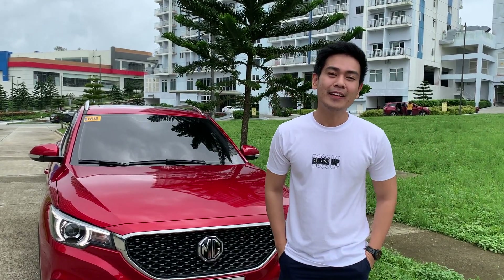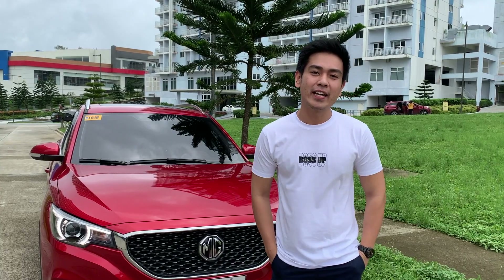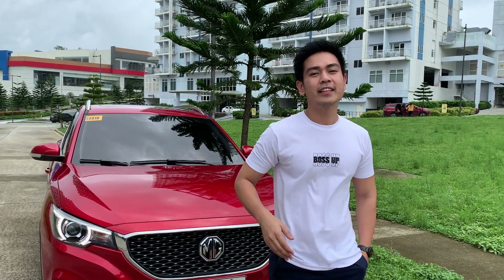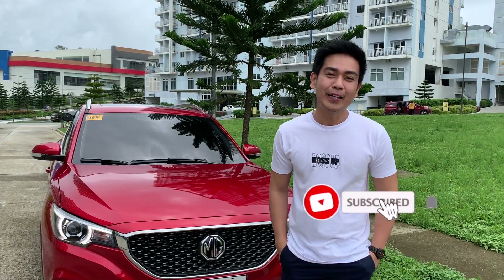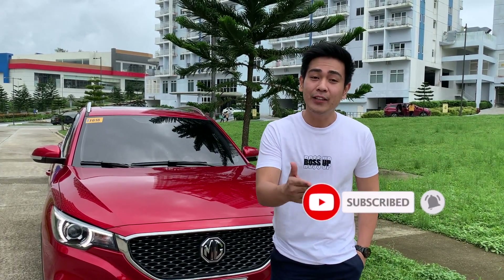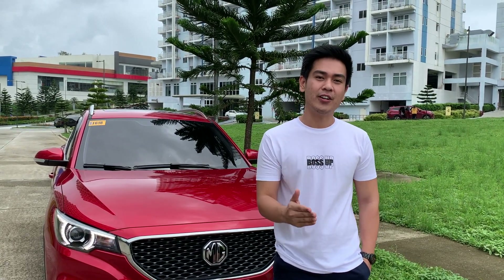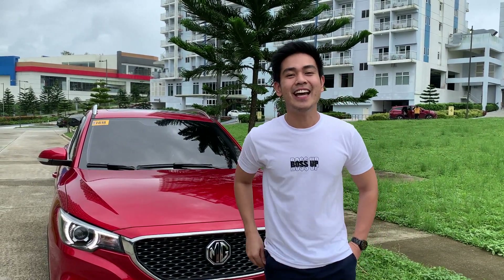Hello mga kabarkada! Welcome back to my YouTube channel. Finally, we have a chance to do new videos. So don't forget to hit the like and subscribe button to stay updated on my videos. So today, we're going to review my first ever car, which is an MG CS car.